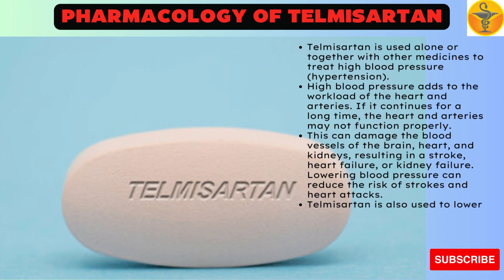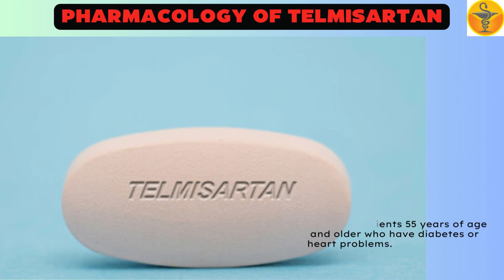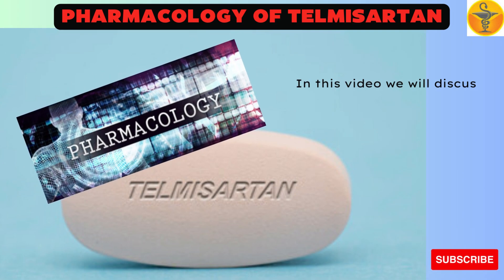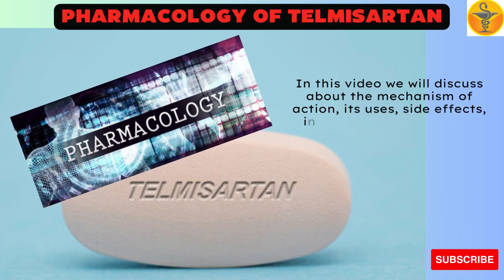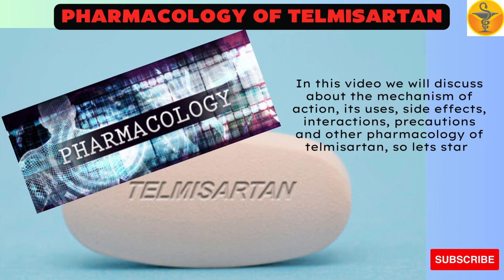Telmisartan is also used to lower the risk of heart attacks or stroke in patients 55 years of age and older who have diabetes or heart problems. In this video we will discuss about the mechanism of action, its uses, side effects, interactions, precautions, and other pharmacology of Telmisartan.